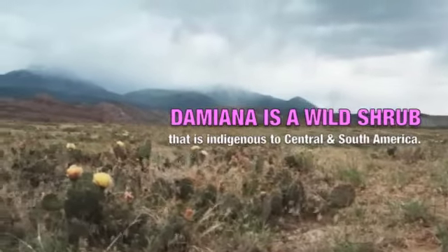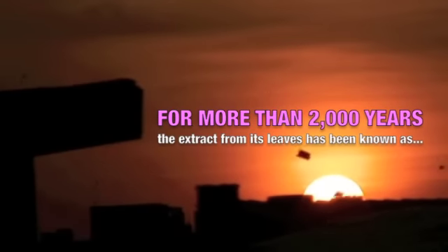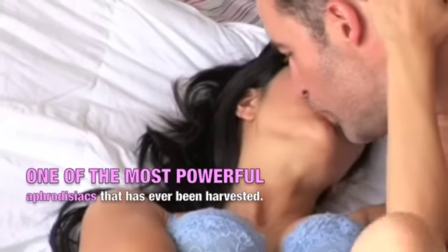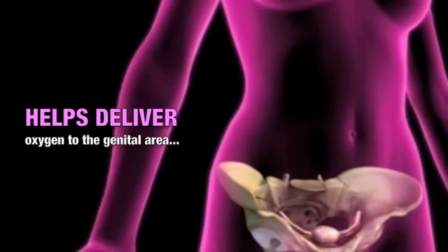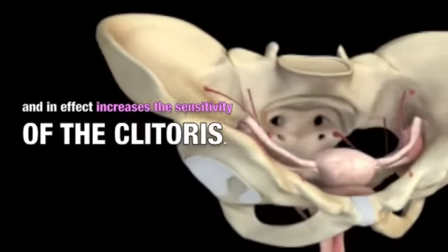Secret Ingredient Number 4: Damiana Leaf Extract. Damiana is a wild shrub indigenous to Central and South America. For more than 2,000 years, the extract from its leaves has been known as one of the most powerful aphrodisiacs ever harvested. For women, it helps deliver oxygen to the genital area and, in effect, increases the sensitivity of the clitoris.